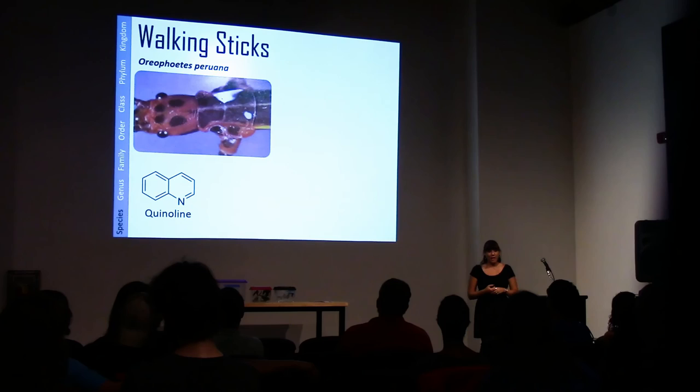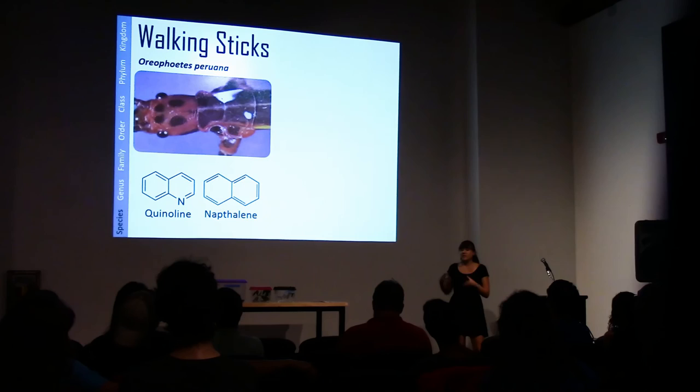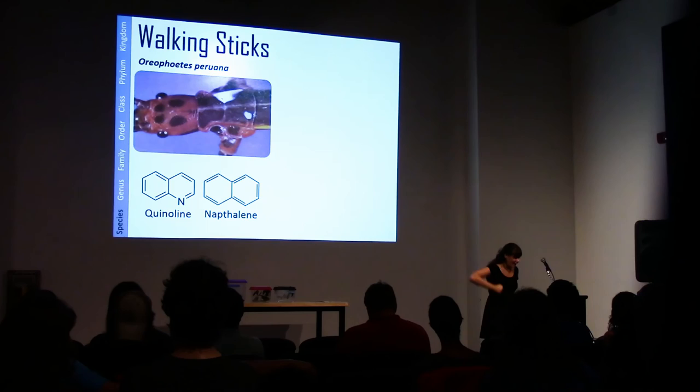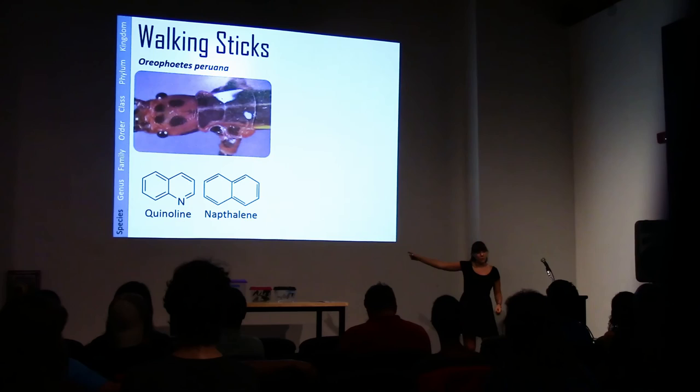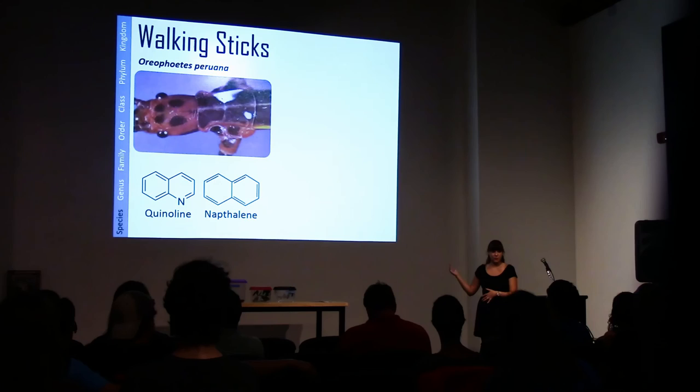What's interesting about O. pruana is not only is its quinoline an excellent repellent for spiders and ants, it's very chemically similar to naphthalene — the main chemical in mothballs. So it's actually producing a chemical very similar to what we use to repel insects.